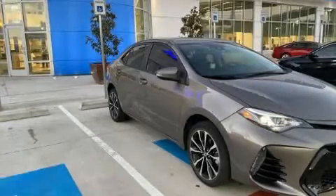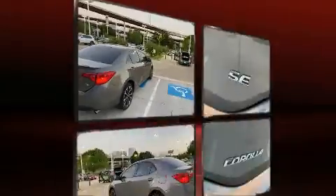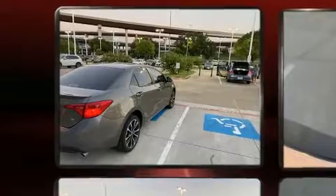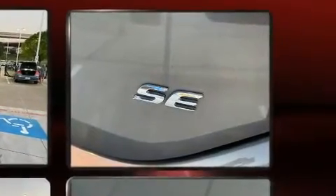Step into the 2018 Toyota Corolla. With less than 10,000 miles on the odometer, this four-door sedan prioritizes comfort, safety, and convenience. It features a continuously variable transmission, front-wheel drive, and a 1.8-liter four-cylinder engine.